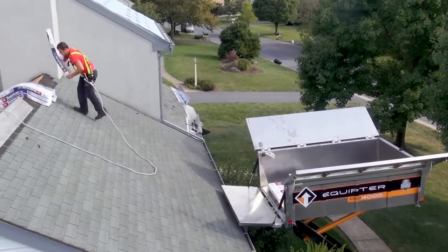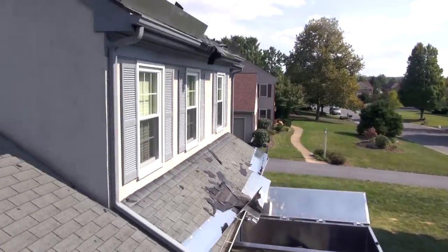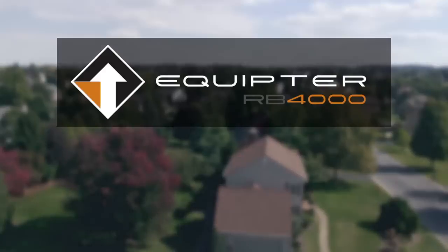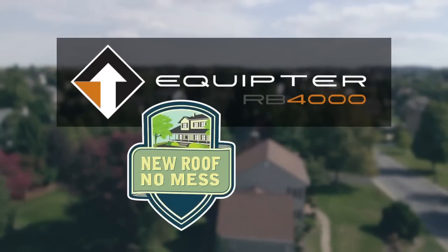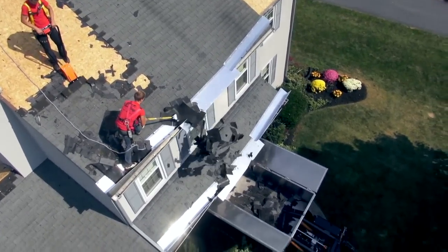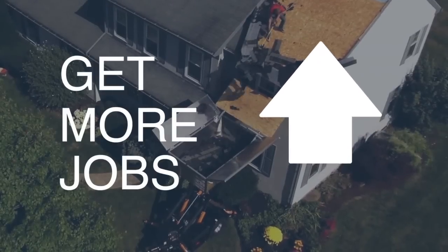Roofing companies face the challenge of removing roofing debris faster and more efficiently while protecting lawns and landscaping. Introducing the Equipter RB4000 Roofers Buggy with the New Roof No Mess Marketing Program, a streamlined solution for roofing debris management. It is the roofer's weapon to get more jobs at higher profits.